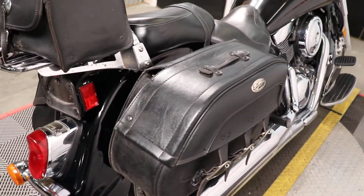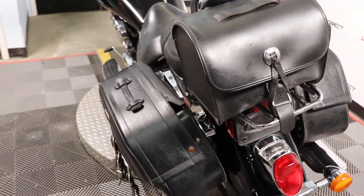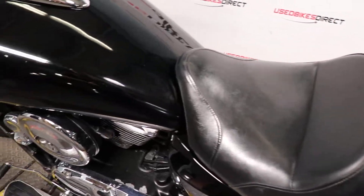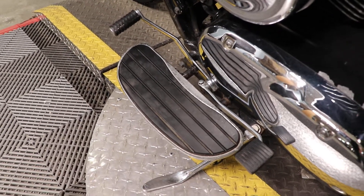Definitely going to be one of the larger tours. So you're going to have your saddlebags on either side along with this top bag — plenty of storage on it for sure. Going to be comfortable for rider and passenger, especially with that backrest up there. And as we look down low, you're going to see you have those floorboards with your heel-toe shifter as well.